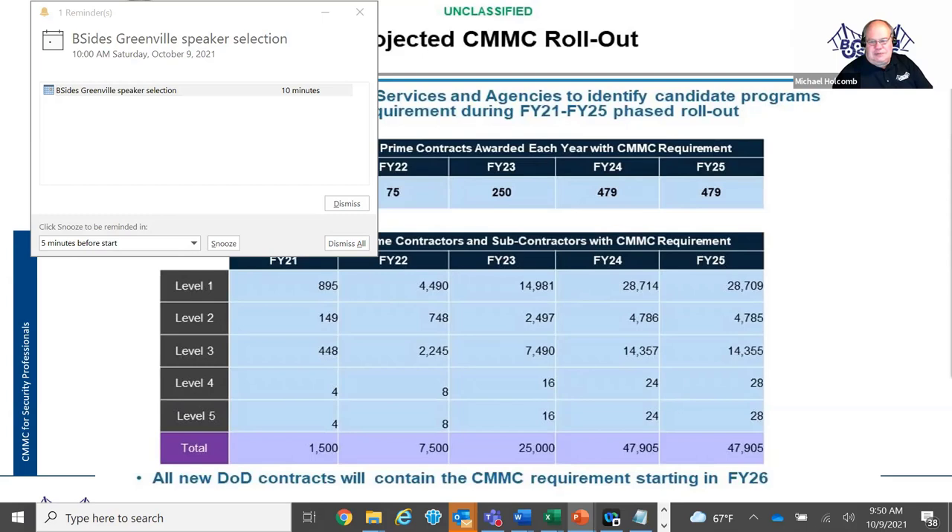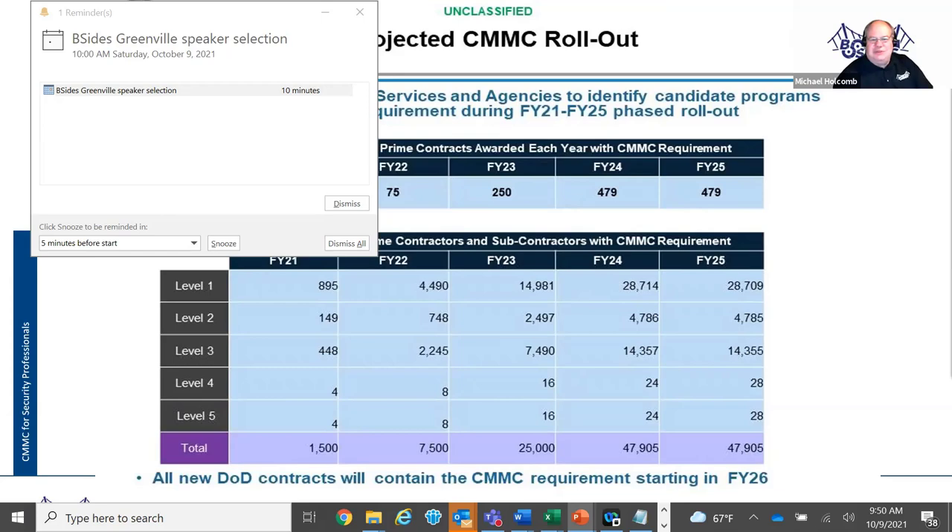We definitely need security professionals in order to make these things happen. You can go to the CMMC advisory board website to view the town hall videos that have been done in the past. There are lots of opportunities for security professionals — lots of need for people to come in and do the assessments and for people to come in and do the readiness gap analysis. That's the end of my presentation.